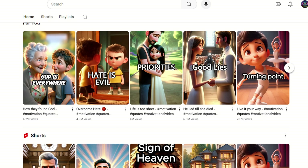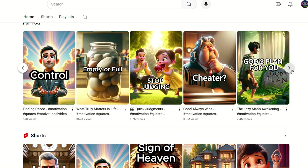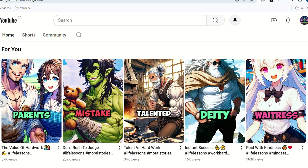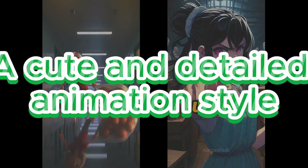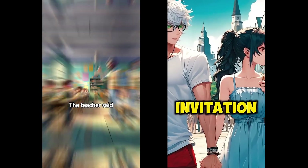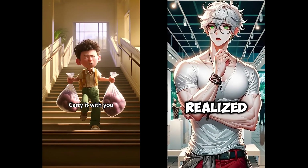Combined with bright colors and cute character designs, it quickly gained immense popularity and attracted huge traffic. Other videos with millions of views, like 'Good Lies' and 'Hate is the Devil,' follow a similar pattern — they use emotional short stories to share life lessons or provide inspiration, which resonates deeply with viewers. Another channel features similar stories but in a Japanese manga art style. There are three key similarities: a heartwarming and inspiring story, a cute and detailed colorful animation style, and a low-key magnetic male voiceover. Simple and fast-paced visuals also capture attention and attract significant traffic.